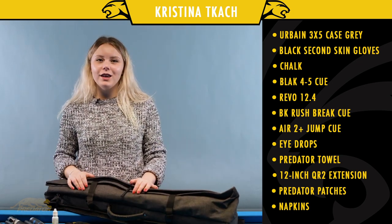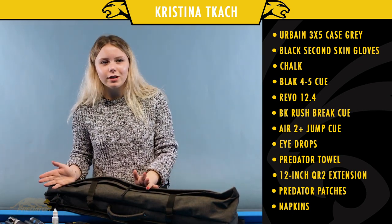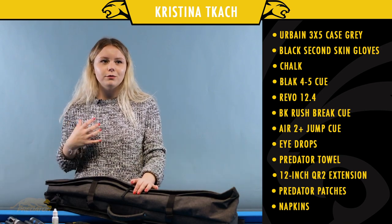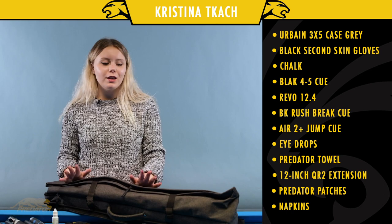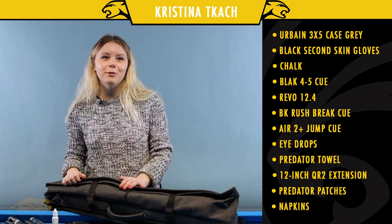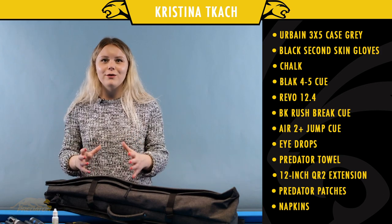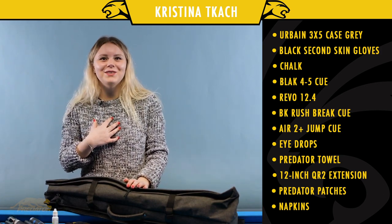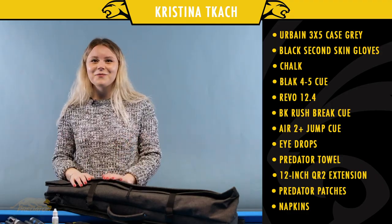That's everything hiding in my case. Many people have been asking me if I carry a talisman or something, but I don't — I try not to believe that my game depends on some toy. I bring my own luck. That's it — it's been Kristina Tkac with you, and thanks to all my fans for watching what's inside my case. I'm looking forward to meeting all of you!